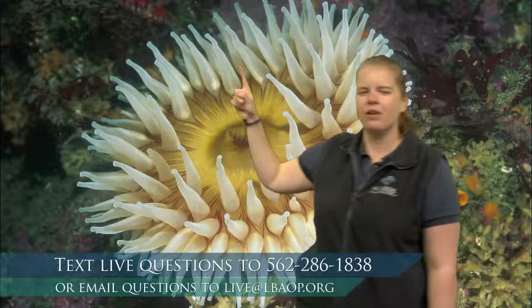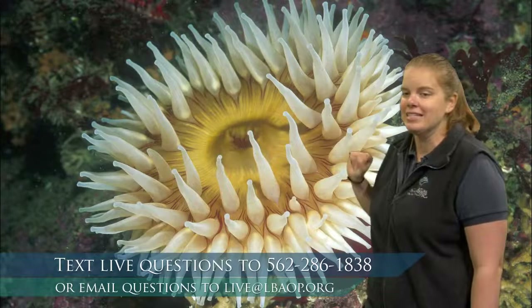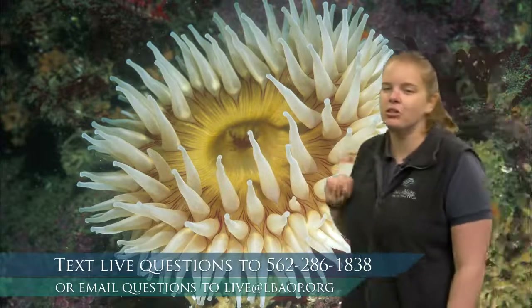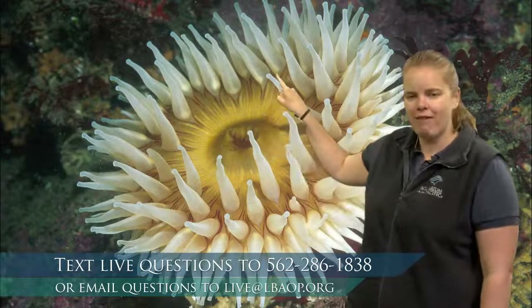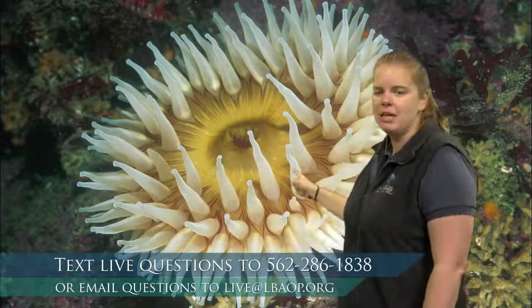Sea anemones also have these tentacles. I wonder what those tentacles could be useful for. Sea anemones are really closely related to jellies — and what do jellyfish use their tentacles for? If you're thinking they use them for stinging, you are absolutely correct. Sea anemones, like jellies, have stinging cells on their tentacles. They use those tentacles to grab onto food. If a fish swam into those tentacles, they might sting it, grab onto it, and then pull that fish to its mouth — that circle in the middle. That's another adaptation that helps them survive.